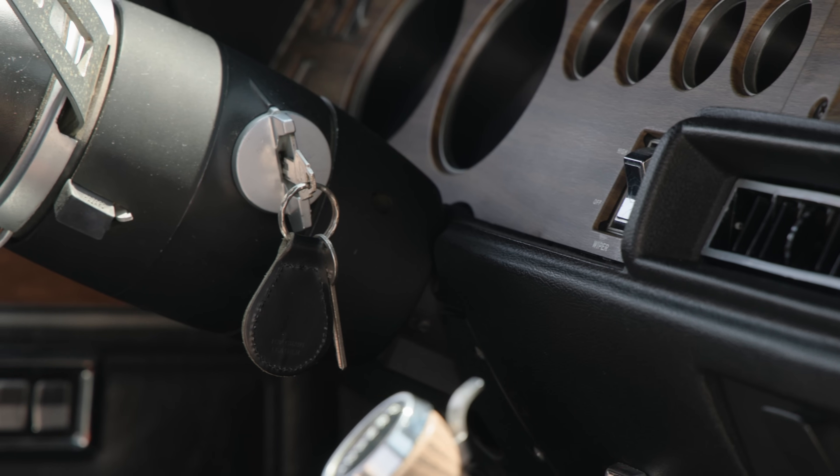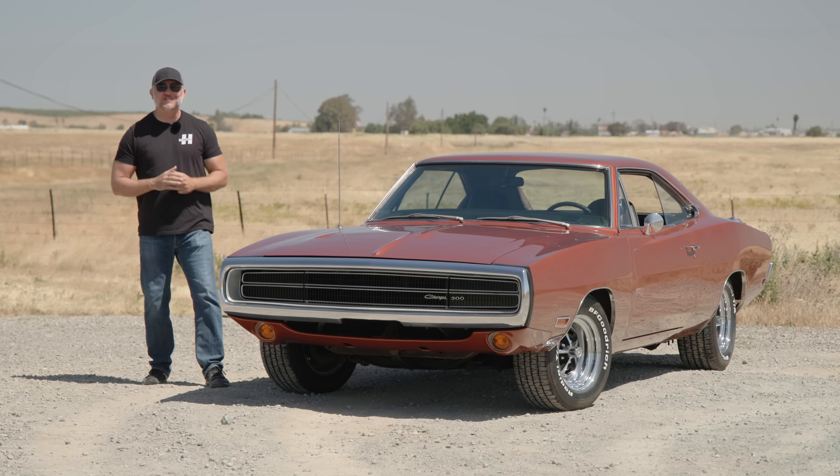On this episode of Tested, brought to you by American Collectors Insurance, we have my favorite muscle car of all time — the second generation Dodge Charger.